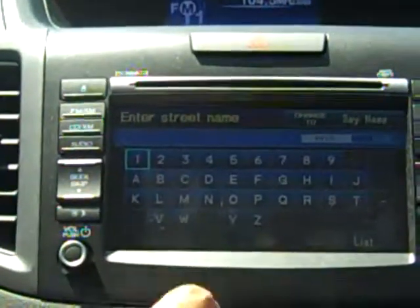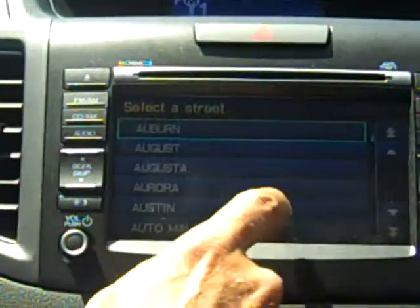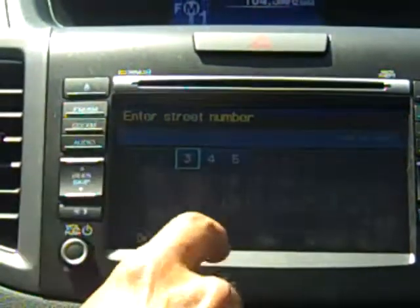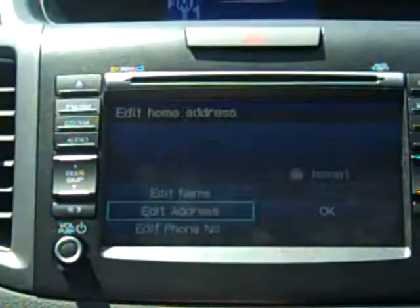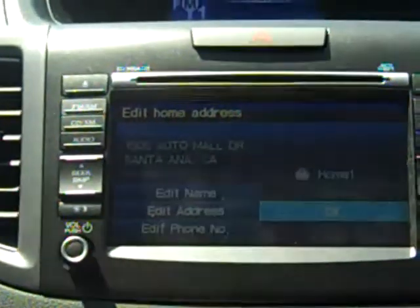Santa Ana — we'll highlight that one and now we'll enter our street name: Auto Mall, and our street number. When it's all good, my address is shown, and when it's okay I confirm that it's okay.